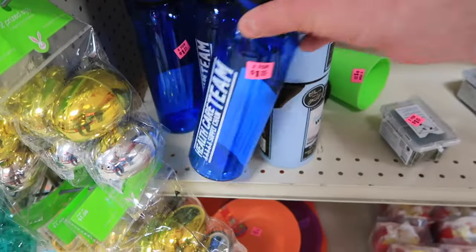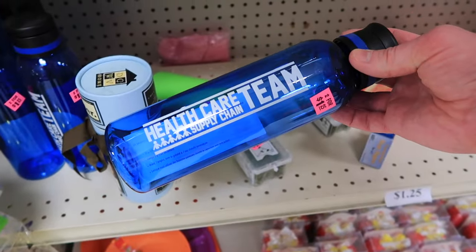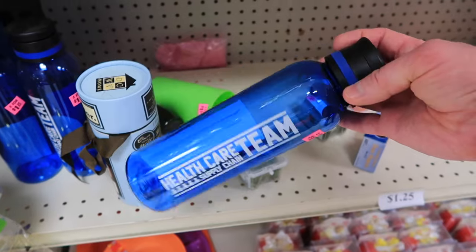Valentine's Day — ten for a buck and a quarter. Twenty for a buck and a quarter for the Christmas stuff. Wow, look at this — this is two for a dollar and a quarter. Health care supply chain team — I love this unique stuff you can find here.